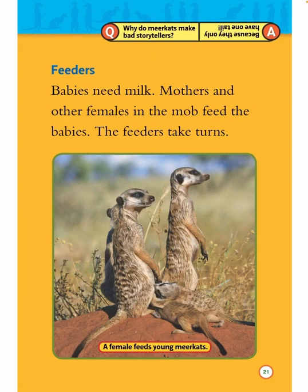Question: Why do meerkats make bad storytellers? Answer: Because they only have one tail.